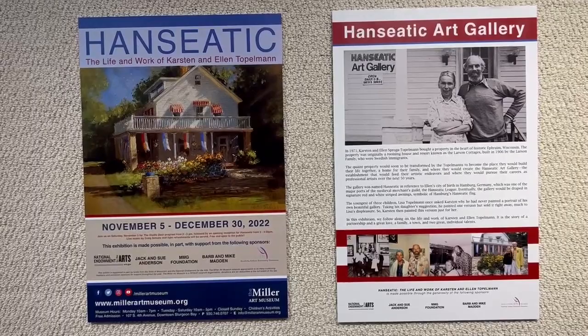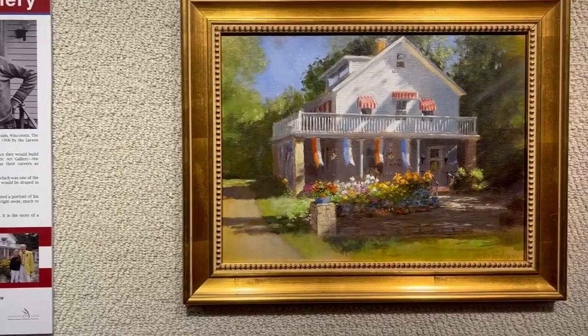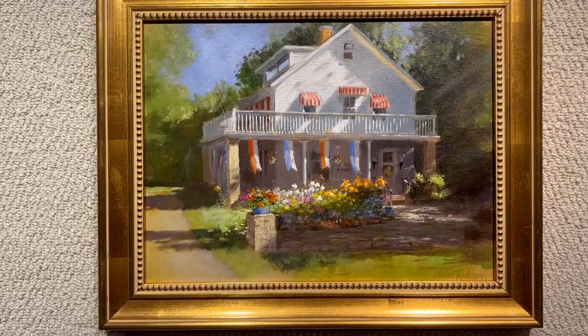Hello everyone, this is Lisa Topelman-Waiter speaking and Lars Topelman on the camera, giving you a tour of the exhibition Hanseatic: the life and work of Karsten and Ellen Topelman on display at the Miller Art Museum.